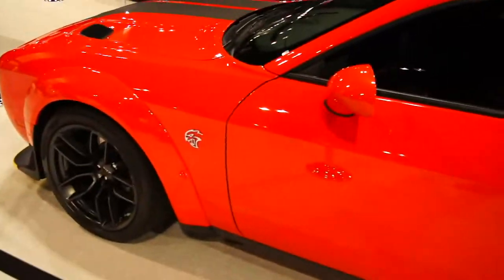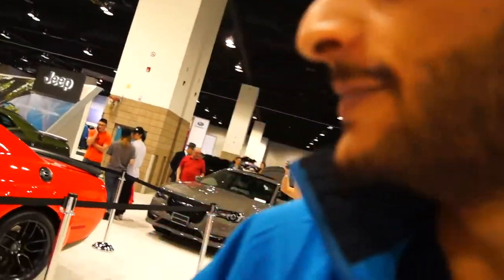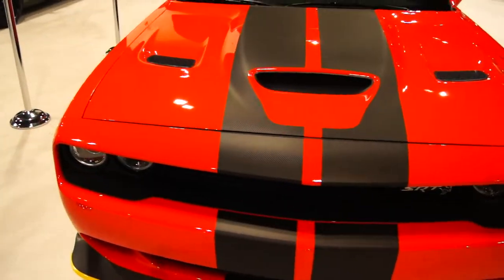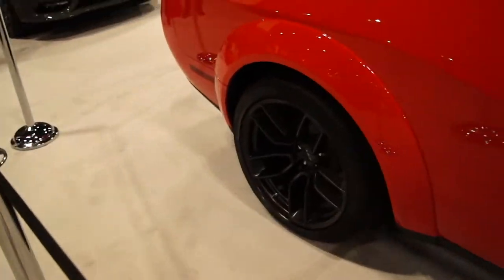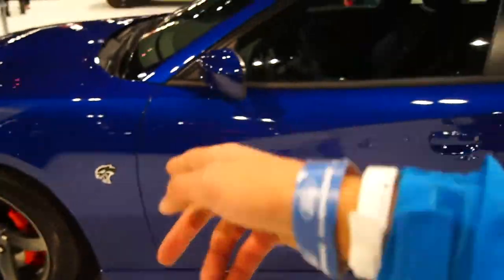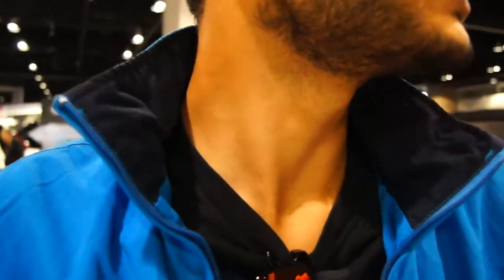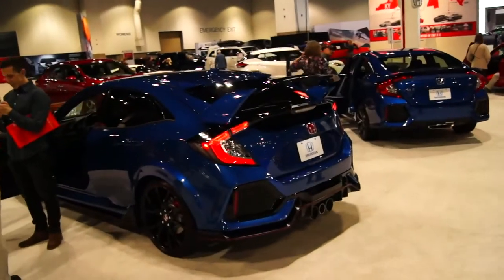I just ran into the Dodge Demon. This thing looks amazing — those wheels are so cool looking. It looks red on video but it's actually orange. 840 horsepower. It doesn't have the drag slicks on, which I'm surprised — I thought they would have been showing that off. Here's the Hellcat Charger. Let's go check out the new Honda — I think they've got the Civic Type R with three exhaust pipes.